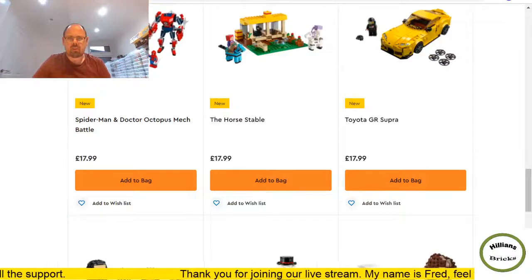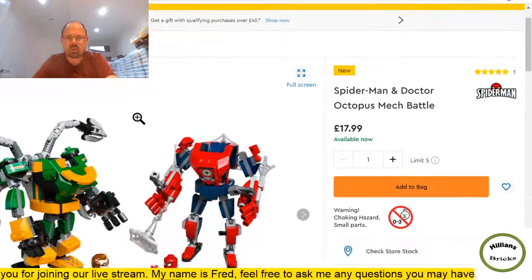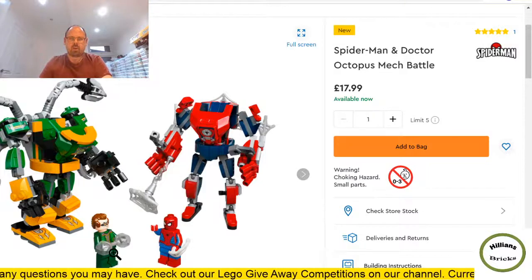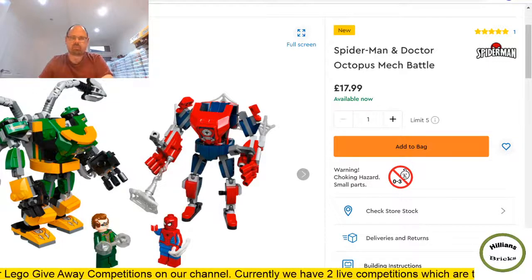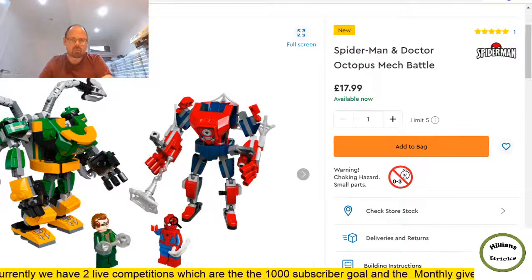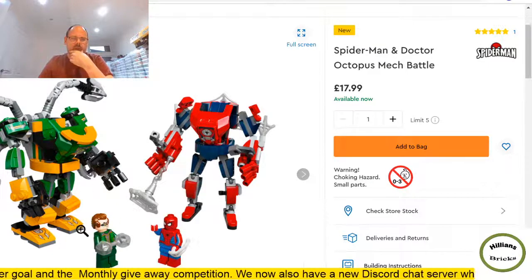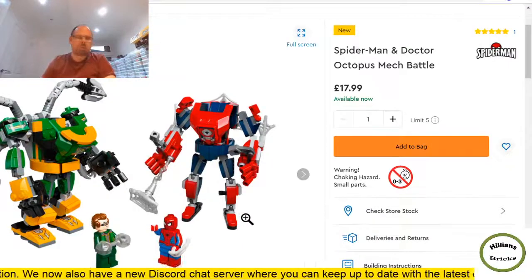Spider-Man and Dr. Octopus Mech Battle — these mech battle sets from Marvel usually do quite well from a part-out perspective. The minifigures tend to push the price up and early on usually recover the value of the set, with the parts essentially being free. This spider-man looks like a common variant, not a new one, so that may affect things. 305 pieces for £18 with two minifigures — I'd say competitively priced.